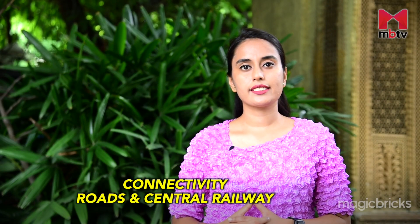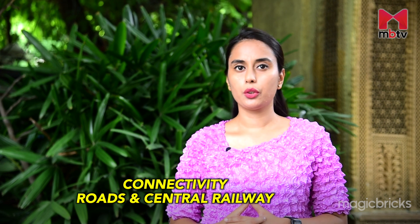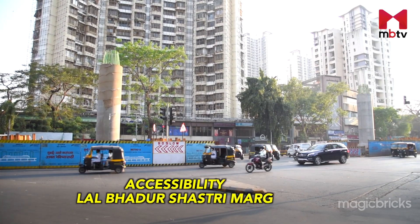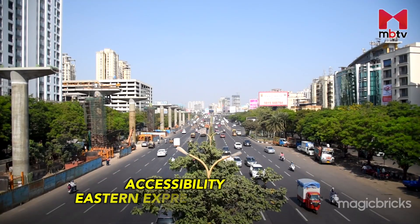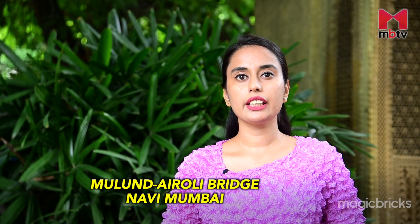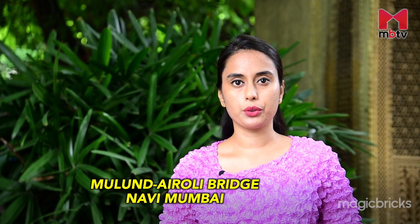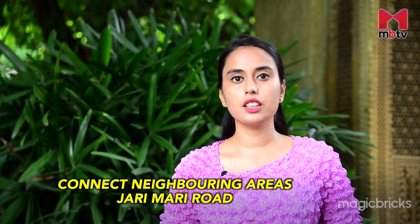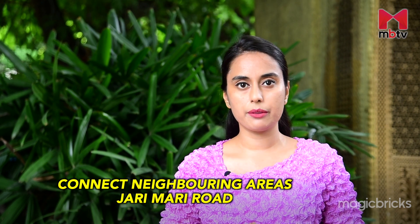Mulund has easy access to different locations by both road as well as Central Railway. Mulund East is easily accessible through Lal Bahadur Shastri Marg and Eastern Express Highway. Mulund Goregaon Link Road connects the locality to most parts of Mumbai. The Mulund Airoli Bridge connects Mulund East to Navi Mumbai by road. Mulund Airoli Road, VB Fale Road and Jarimari Road are other roads that connect internally and to neighbouring areas.